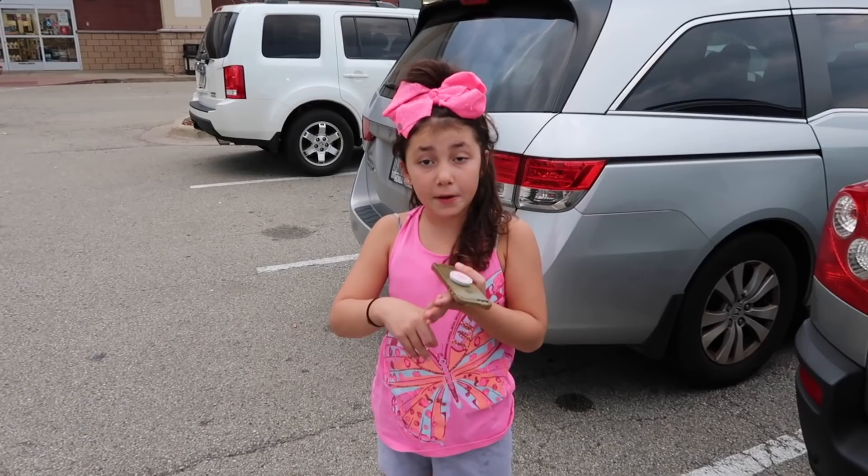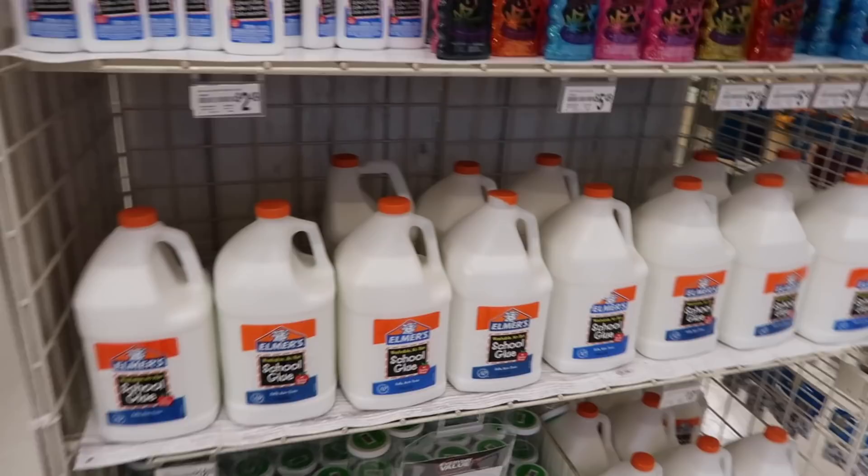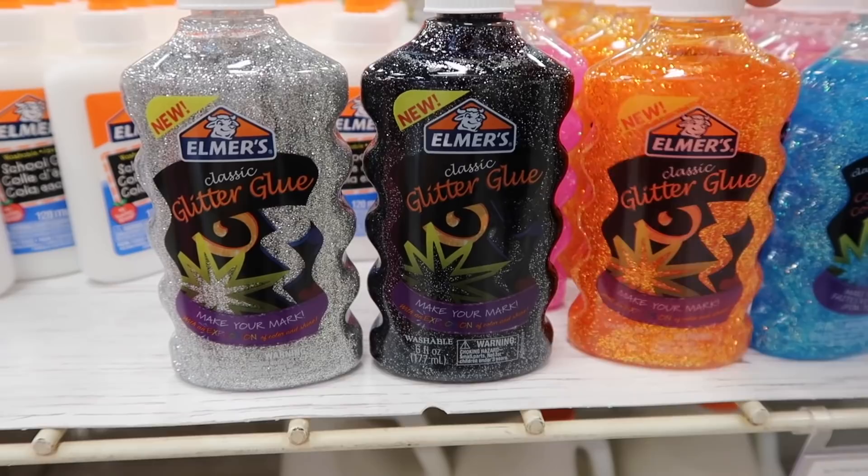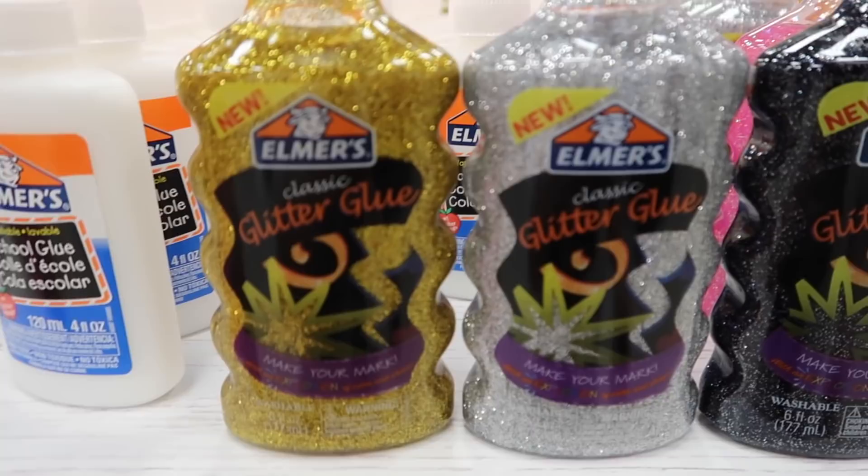New squishies, slime, and putty, so I'm so excited to go check. So here is their slime headquarters. They have a whole bunch of glue. Look, they have black glue and silver, and orange. That's so cool, and they have the gold too. So they have four new kinds of glitter glue.